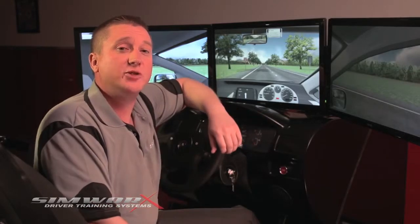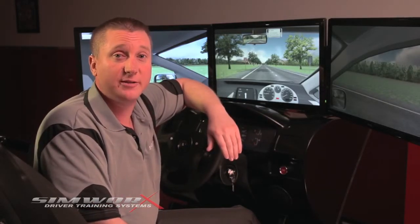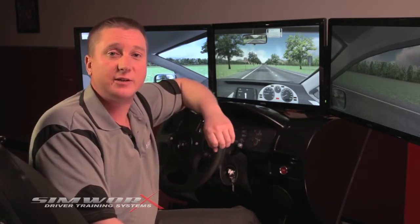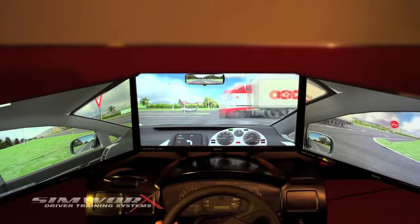The SimWorks Driver Training Simulator is an absolutely authentic immersive experience. This fabulous three-screen technology really does give you the feeling of driving, from checking your rear vision mirrors to seeing what's coming up on your left and right.